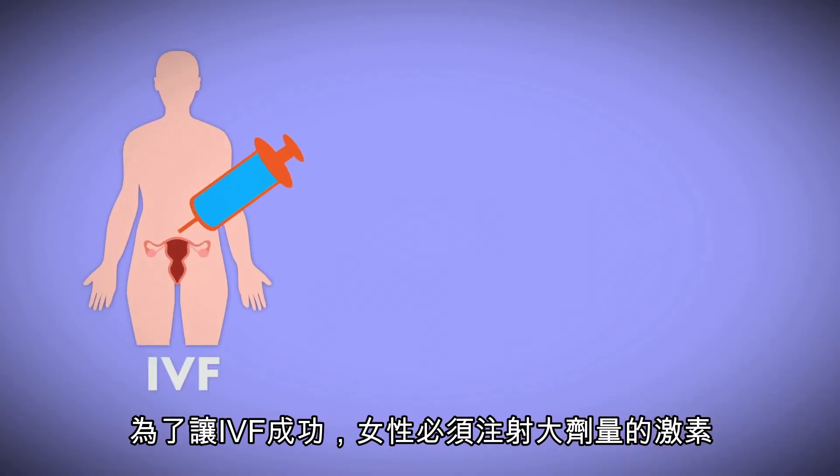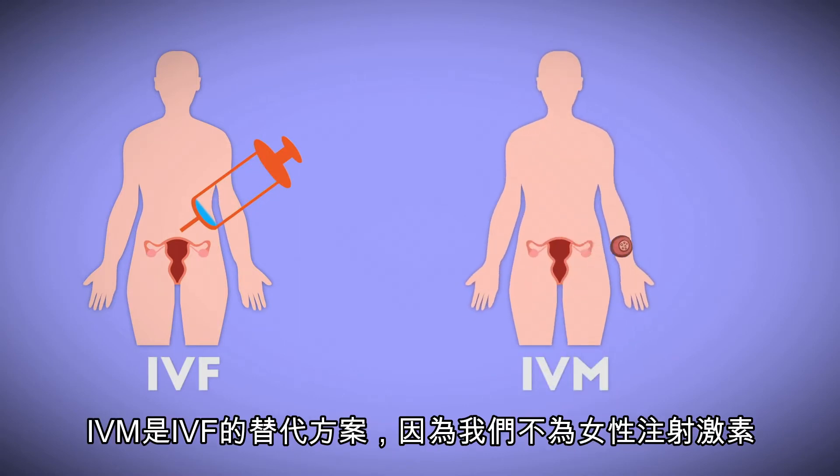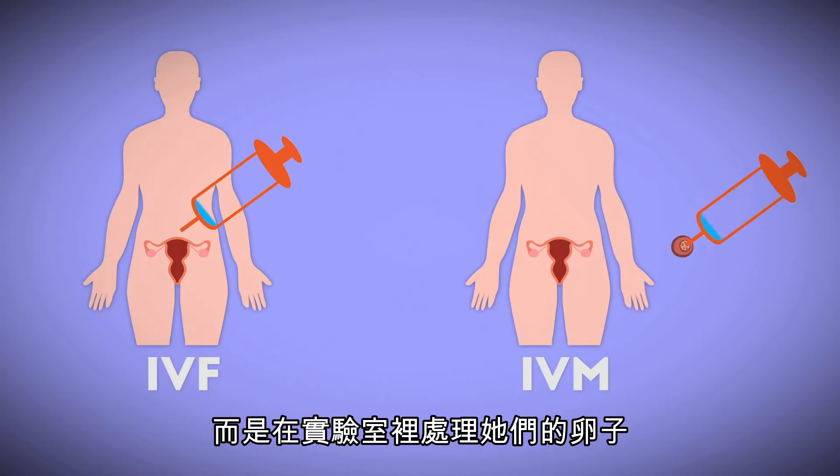The success of IVF is dependent on treating women with large doses of hormones. IVM is an alternative to IVF because you don't treat the woman with hormones — you treat the egg in the laboratory.